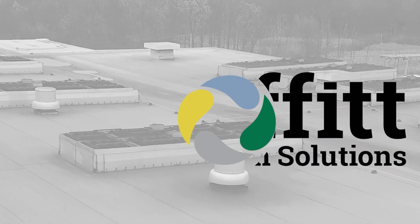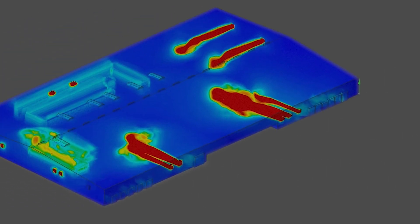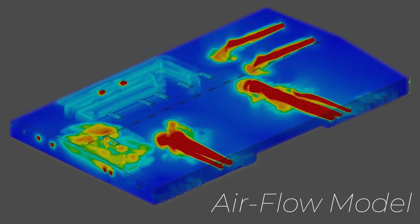Each industrial facility needs a solution designed to meet its individual requirements. Building size, process heat, and external environment all play a part in determining the ventilation required in your building.